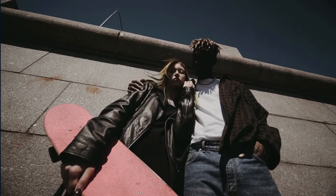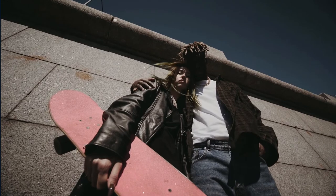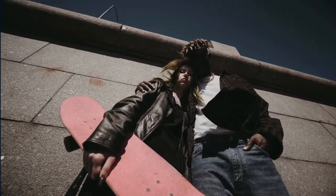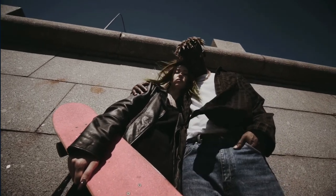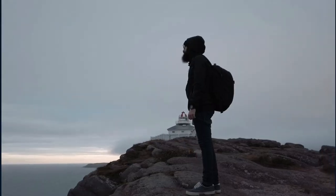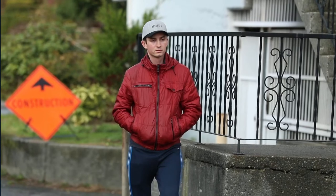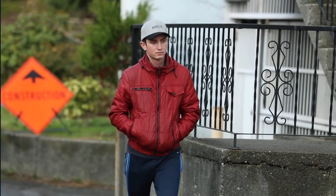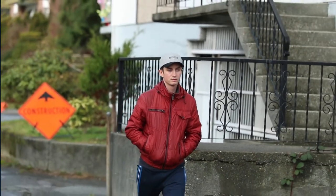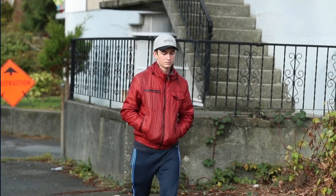Gildan Men's Fleece Quarter Zip Cadet Collar Sweatshirt, Style G18800 — it's a great way to show your personality while keeping you warm. When it comes to fashion, there is more to it than just looking good. It speaks volumes about your personality and sense of style, which is why this sweatshirt was made in the first place. With it, you can update your wardrobe with a casual yet fashionable look that also shows off your personality through the unique pattern and color options available.